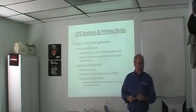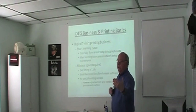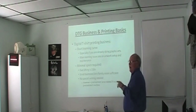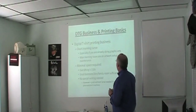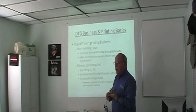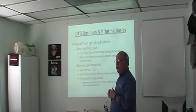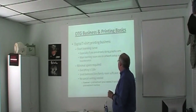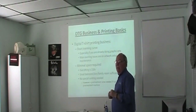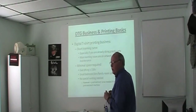Now, the direct-to-garment printing business has a relatively short learning curve — assuming you understand the graphics side of things, which Heath will cover in the next seminar. The main learning issues are artwork setup — tweaking it from what you'd do for embroidery or screen printing — and learning how to do proper maintenance on the machine. If you don't hear the word 'maintenance' today 30 times, slap me.